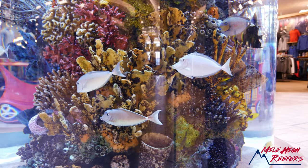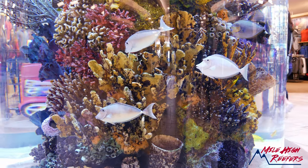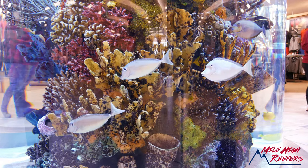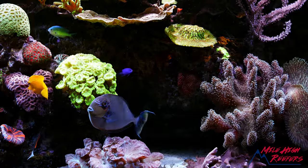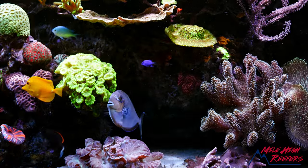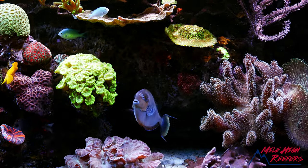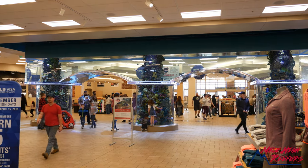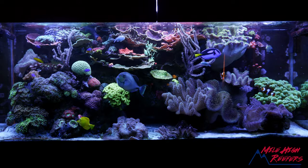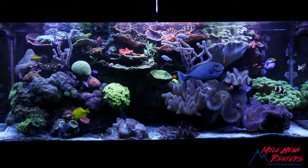In big aquariums, personally I would not put multiple Vlamingi in a smaller tank, and when I'm talking about a smaller tank I'm talking about basically six- to eight-foot tanks — tanks that for most aquarists are massive. When it comes to tank size for this fish, I wouldn't get anything less than a six-foot tank, and if you're getting a six-foot tank the biggest one you can afford is better.